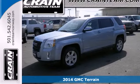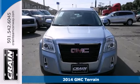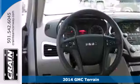Here's a 2014 GMC Terrain. It's the total package with surprising cargo space, power and efficiency.